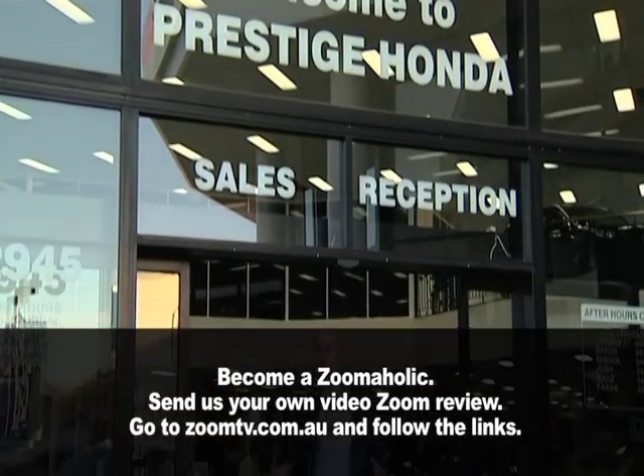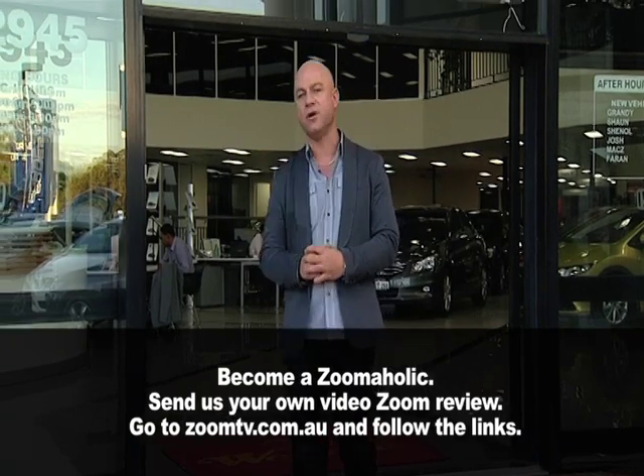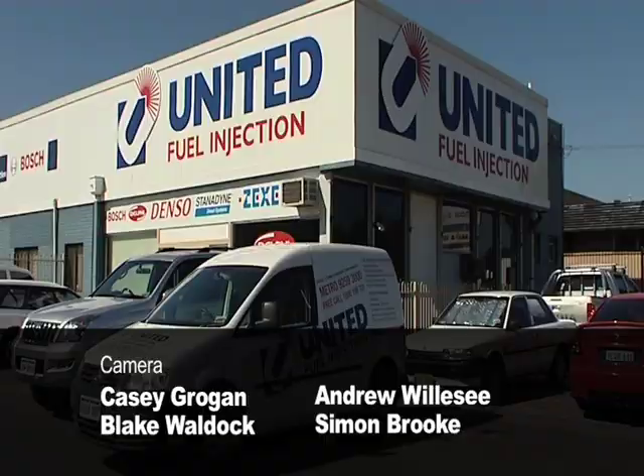Carmelo was a great guy, but not a miracle worker — he said I would never dance like him. Apparently I've got two left feet. But I can host Zoom TV, and you can join me by going to our website and becoming a Zoomaholic. While you're there, access previous shows, hot deals from our sponsors, and upload your own video about what you love that drives, flies or floats. Thanks to United Fuel Injection, we may put it on the show where you could win your very own iPad Mini. Until next week, thanks for watching — bye for now. Make sure whatever you do on the roads, you do it safe. And that's a wrap.